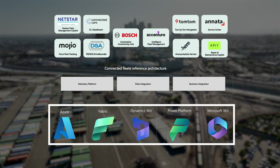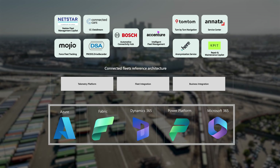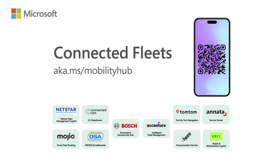All of this gives them the complete power of the Microsoft Cloud to deliver leading-edge mobility solutions for their customers. To learn more about our solutions, visit our Mobility Hub at aka.ms/MobilityHub or our partners' websites.